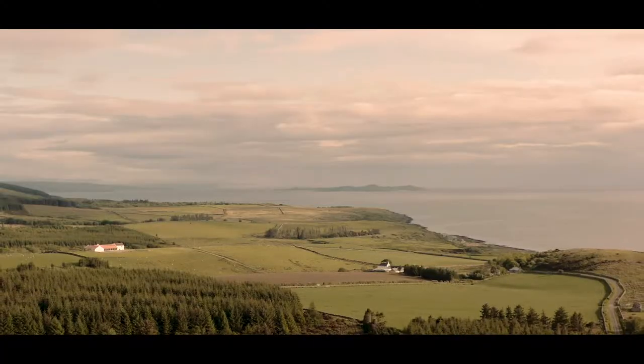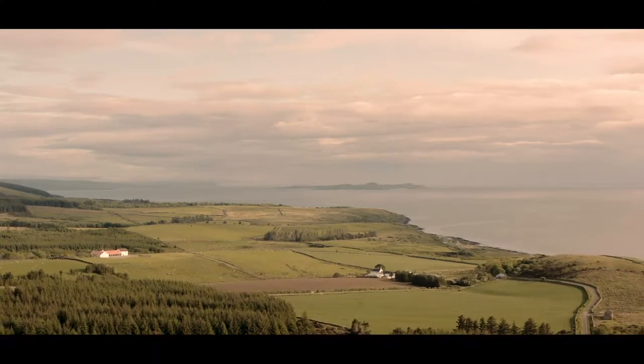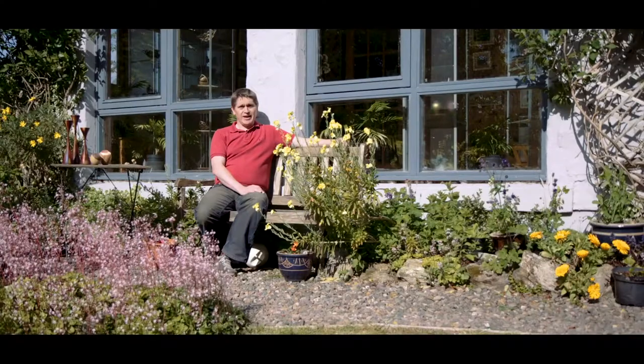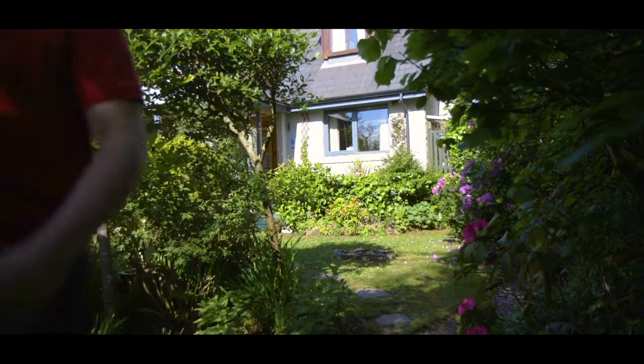My inspiration comes from a variety of different places, but particularly the environment I find myself living in. So I will go for a walk on the beach or go for a walk in the woods, and it's the shape of trees, the shape of rocks. You can see just so many different things from the very very small to the hills themselves. Everything's got a line and a shape and that influences my work.